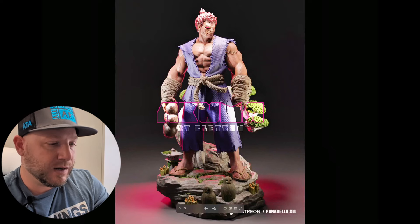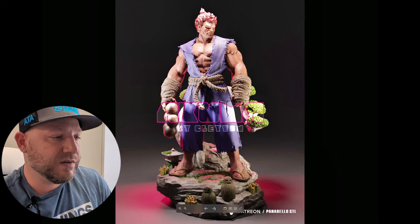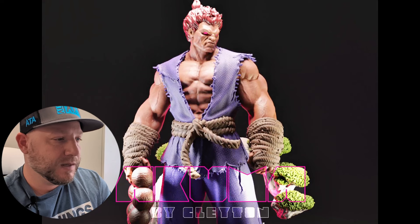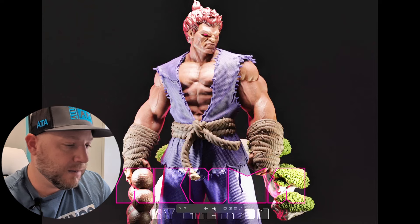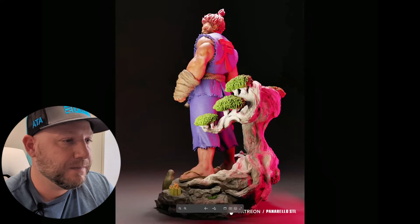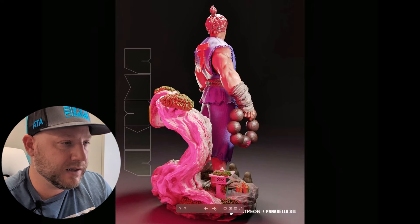This is by Panarello — haven't featured them in a while as they've been a little slow. This is Akuma from Street Fighter — I thought this was really cool. I don't have a ton of photos but wanted to show it. If you're into Street Fighter, here's an Akuma by Panarello. Look at the bonsai tree in the background. It's not my favorite Akuma statue, but it looks pretty good overall. The grayscale renders show good skin textures, veins through the muscles, and the face sculpt looks pretty much on point.